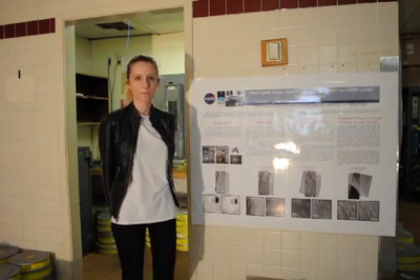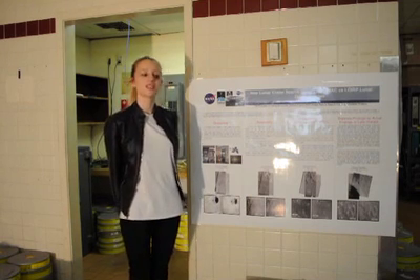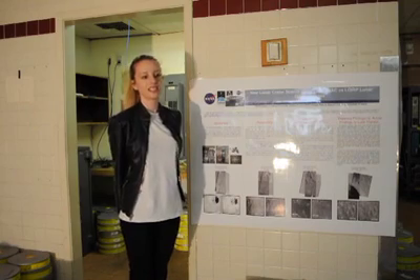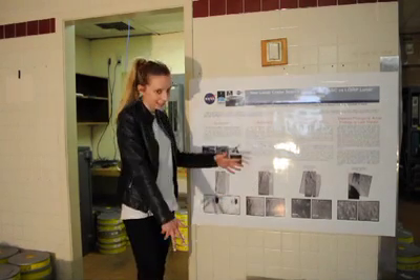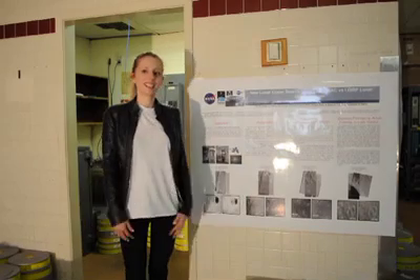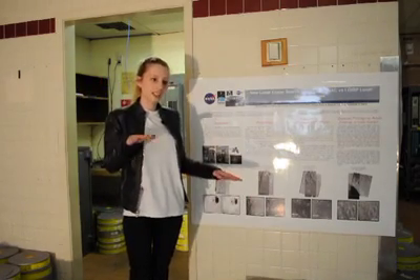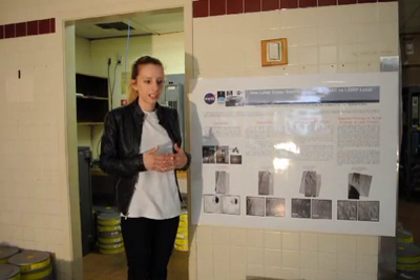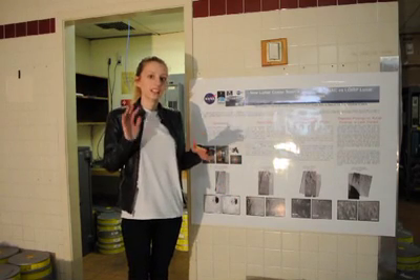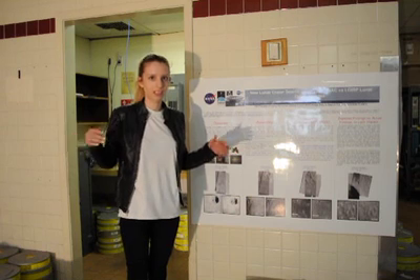Tell us what you do here at the Lunar Orbiter Project. So what I do is we have all these tapes — you can see them right here. What I do is digitize them, and we put them together in Photoshop. When we started I had to put it together in Photoshop by hand, but now we have a fancy program to do it for me.